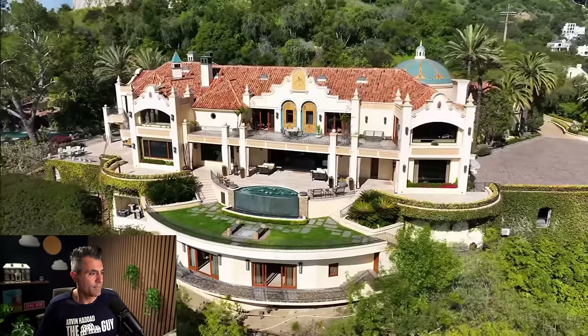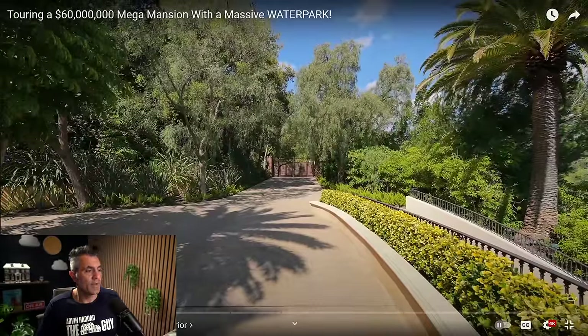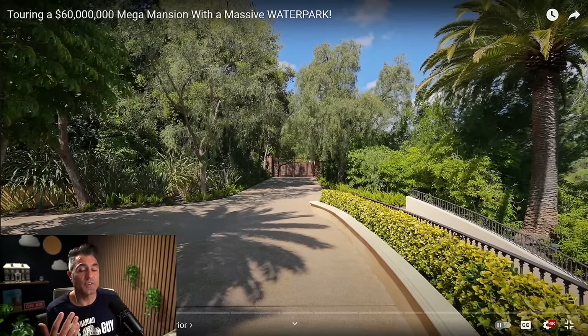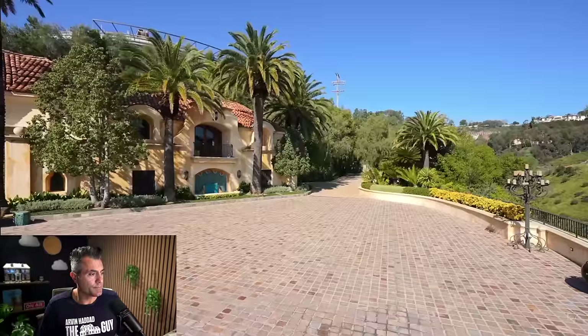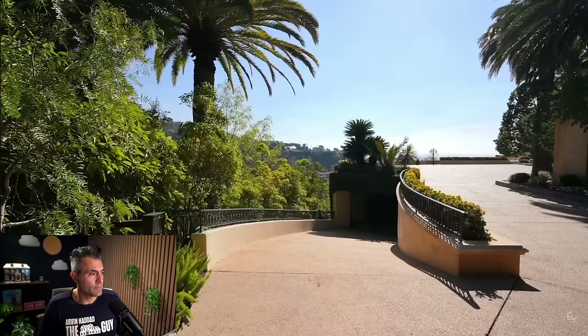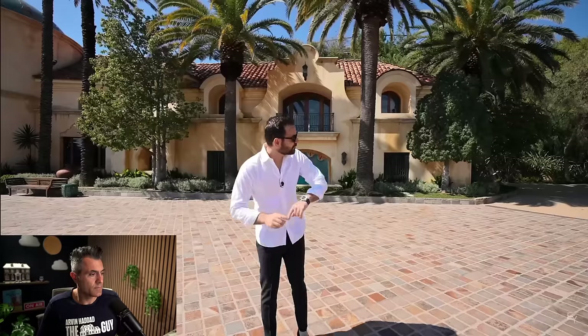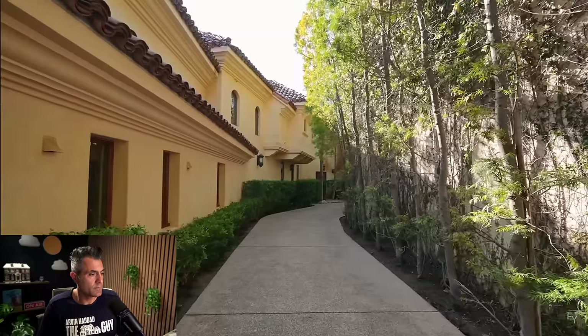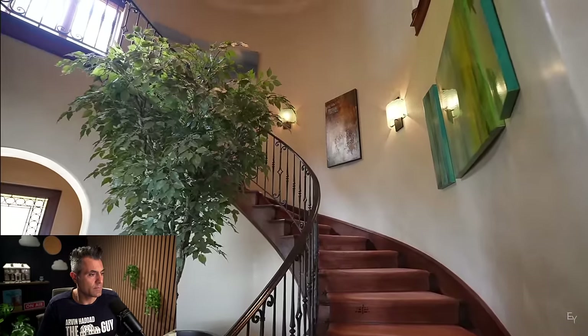I'm really excited for today's tour — this property is incredible. We're on the motor court right now and this property is extremely private. I love the fact that it has a private driveway. The motor court is very impressive — you definitely have that approach. These massive gates open up to a long driveway where you can easily park 15 to 20 cars up here, and down below we have a subterranean garage that can easily hold 15 additional cars. The driveway also continues to the back of the property.